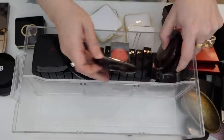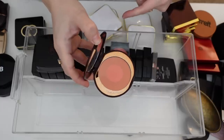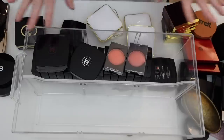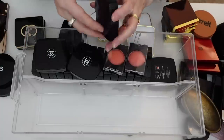I've got four Charlotte Tilbury blushes that I'm going to hold on to: Pillow Talk, Ecstasy, Walk of No Shame, and First Love. And then I have all of my Chanel blushes, which I know I'm not going to be able to get rid of most or any of these.